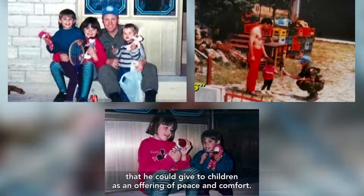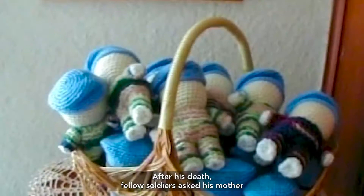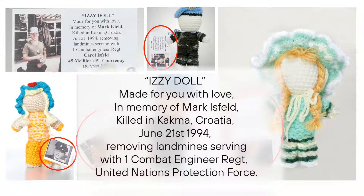Master Corporal Isfeld was killed while on a mine-clearing operation in Croatia on June 21, 1994. After his death, fellow soldiers asked his mother if she could continue making dolls for them to distribute. They named the dolls Izzy dolls in his honour. Each doll comes with a tag that reads: "Izzy doll. Made for you, with love. In memory of Mark Isfeld. Killed in Kakma, Croatia, June 21, 1994. While removing landmines. Serving with 1 Combat Engineer Regiment, United Nations Protection Force."